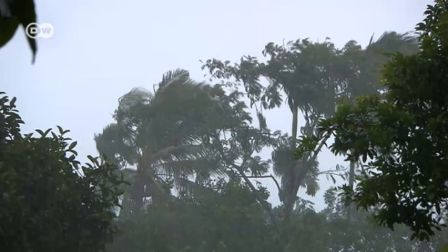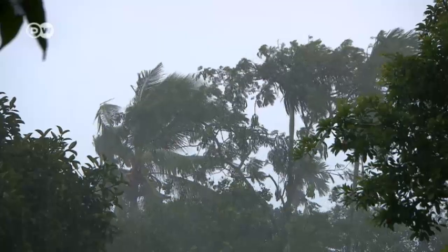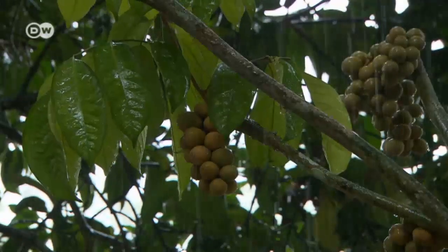Now the sky is heavy with rain, and soon it begins pouring down. The first big monsoon of the year has come.